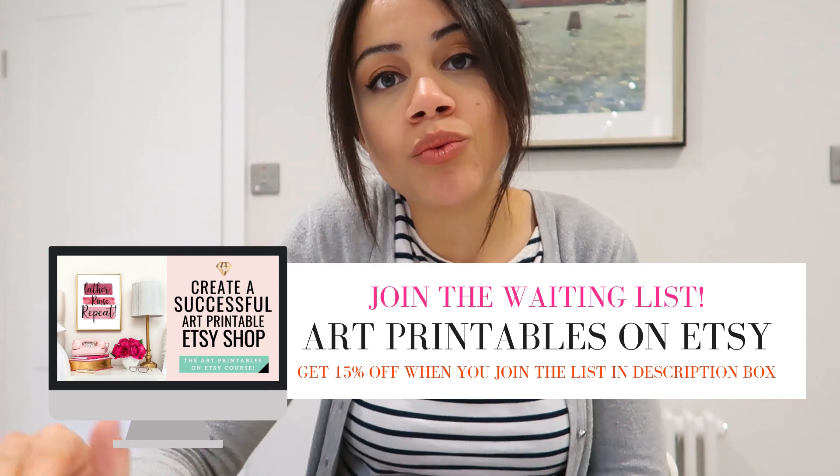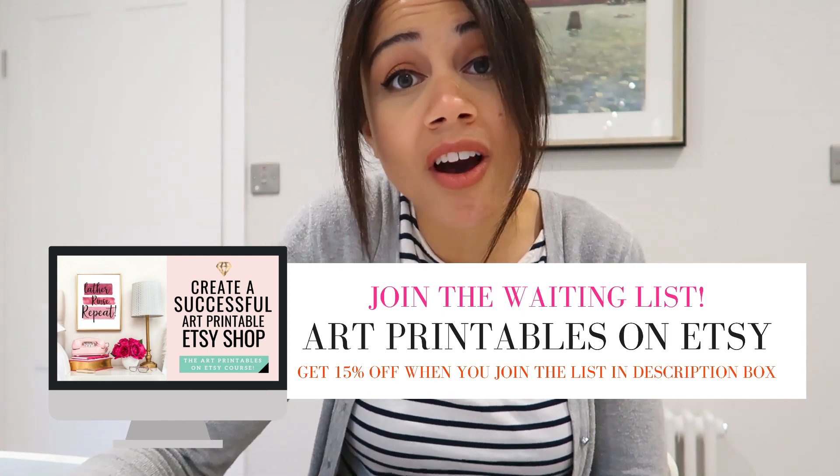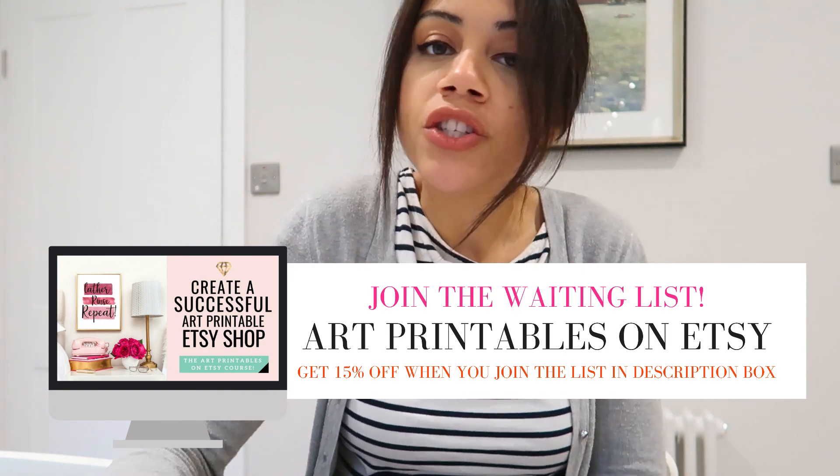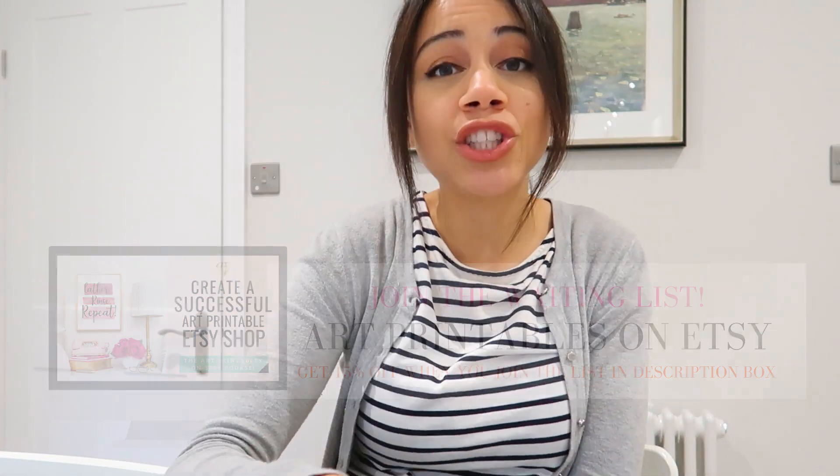It has very, very little to do with time, apart from how long it takes you to set everything up. I wanted to talk about the things that actually make the difference between making sales on Etsy or never making sales, because you haven't applied any of these things. I've listed the things that I think actually matter when it comes to making sales on Etsy, particularly for art printables.